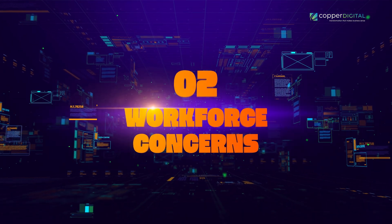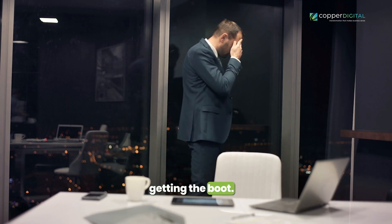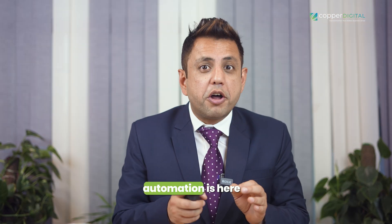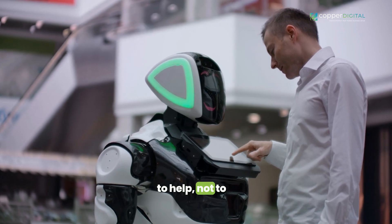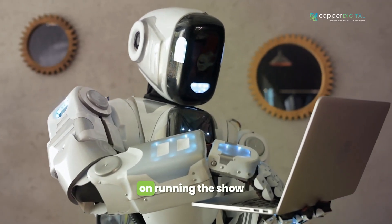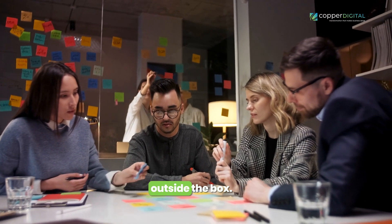Number two: workforce concerns. Some employees might worry they're getting the boot, but it's all about teamwork. Let them know automation is here to help, not to steal their thunder. Offer training to get everyone up to speed on running the show with those fancy new machines. And focus on the cool stuff humans do best — like problem-solving and thinking outside the box.